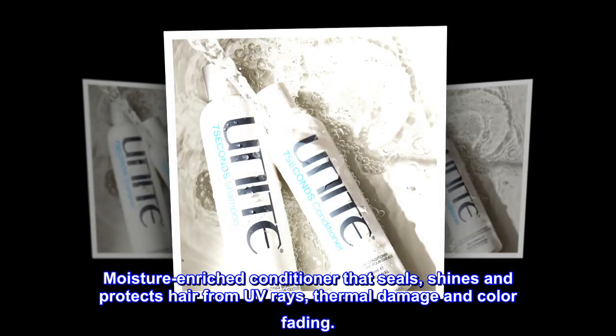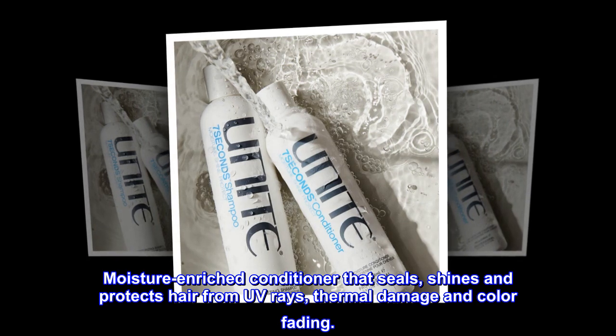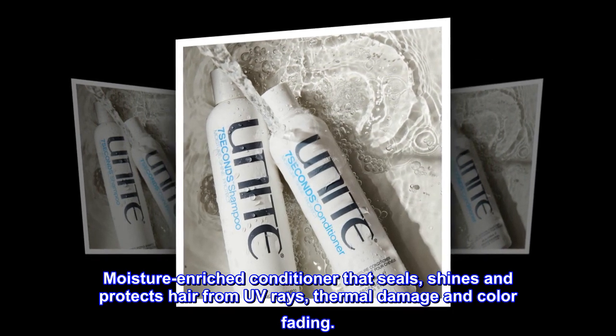Description. Moisture-enriched conditioner that seals, shines and protects hair from UV rays, thermal damage and color fading.